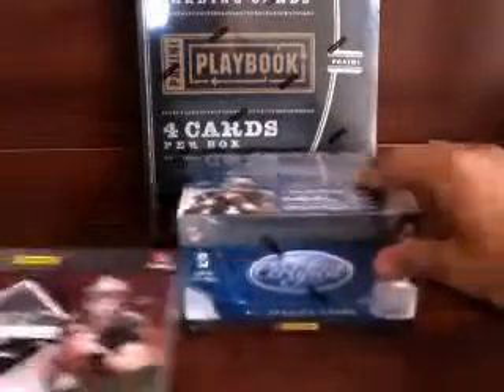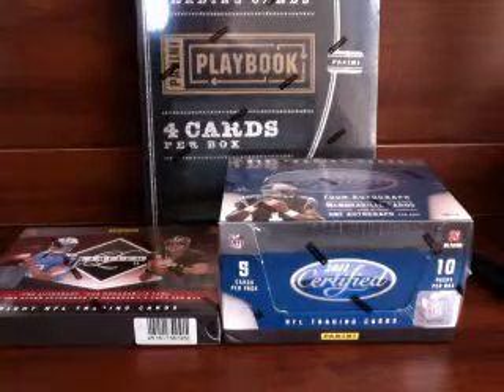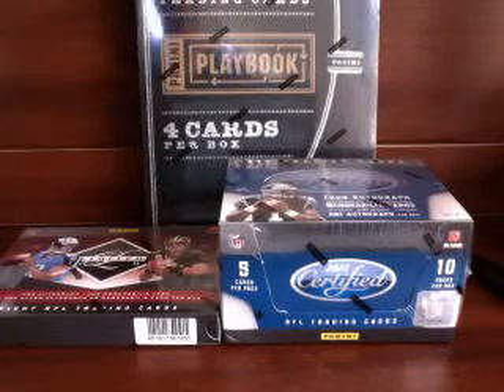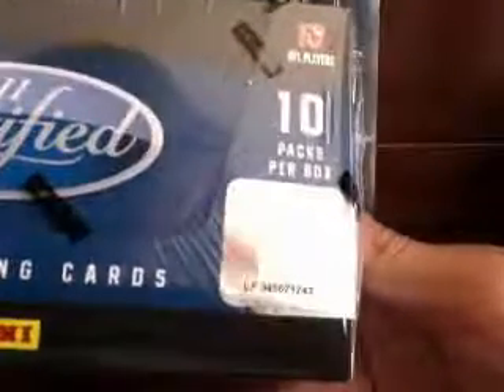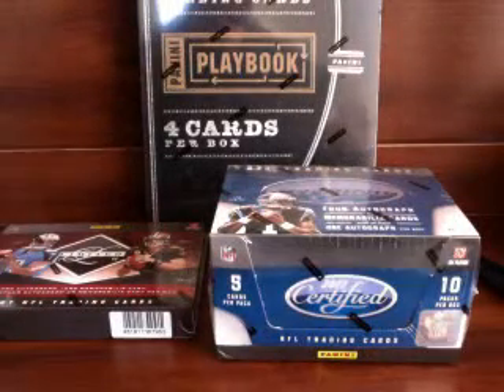Alright, good luck everyone. Here are our boxes for today. I will start with our certified. I'll break the video up into a couple parts — hopefully don't have any recording issues like last time. Alright, there's our first serial. This will be from certified again. Good luck everybody. Let's do it. Alright, we got 2011 Certified, start with this.